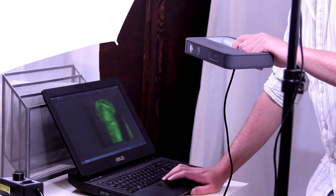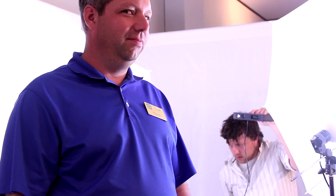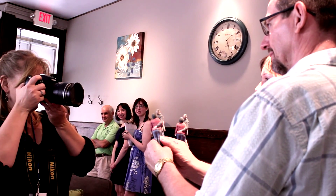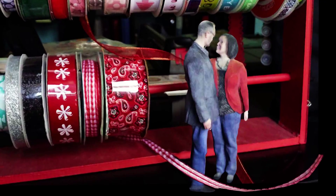We have a 3D scanning system that allows us to capture every point, 360 degrees around your body — people, pets, objects — and we give those owners the ability to print out those scans in 3D full color, very life-like sculptures. We call them photo sculptures because they're so photorealistic.